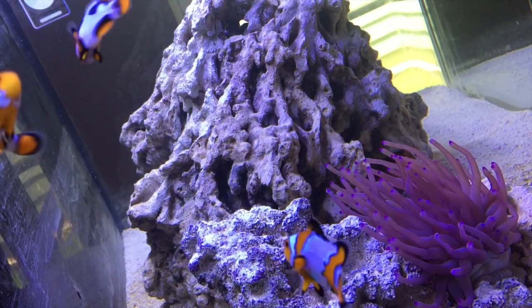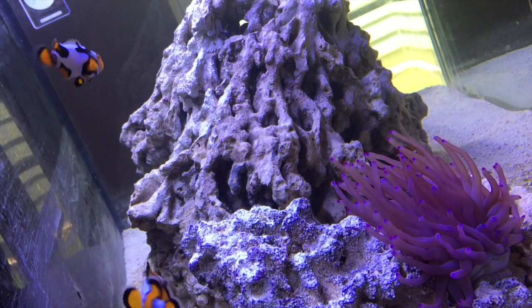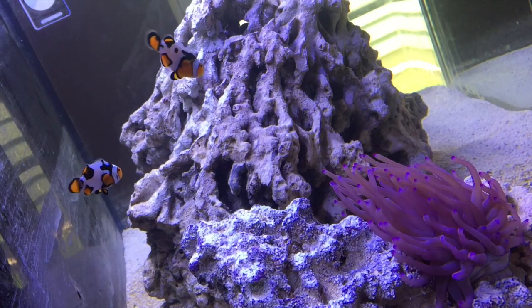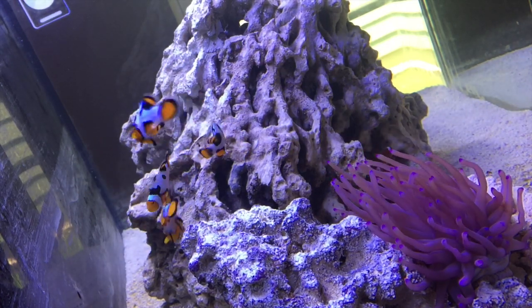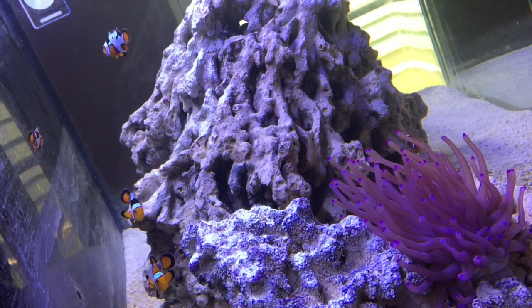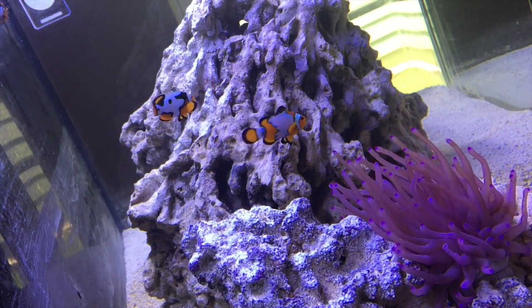I wasn't really aware of how dangerous this anemone was. Being that this is an all-clown tank, the JBJ 45, this is probably the wrong choice. However, it was so beautiful I just had to have it. I'll see you guys next Saturday — comment, subscribe, like it, and share. Have a great one, take it easy guys.